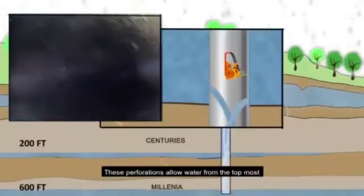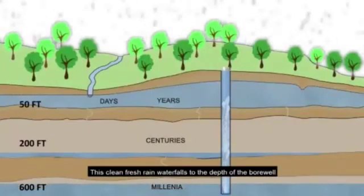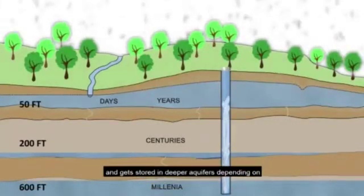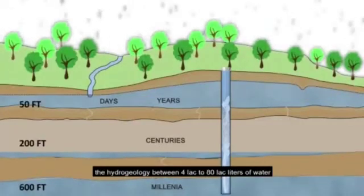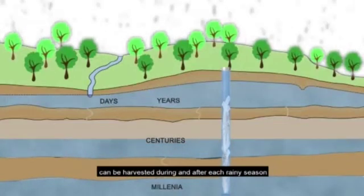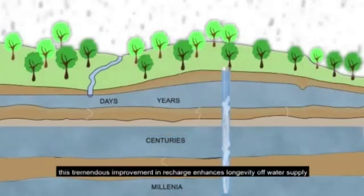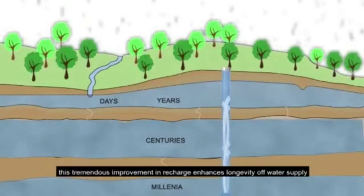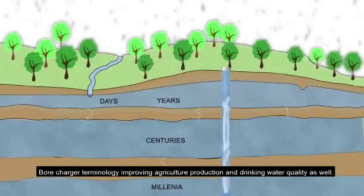These perforations allow water from the topmost aquifer to enter into the borewell. This clean, fresh rainwater falls to the depth of the borewell and gets stored in deeper aquifers depending on the hydrogeology. Between 4 lakh to 80 lakh litres of water can be harvested during and after each rainy season. This tremendous improvement in recharge enhances the longevity of water supply by 1 to 6 months, thereby making borewells sustainable and improving agricultural production and drinking water quality.